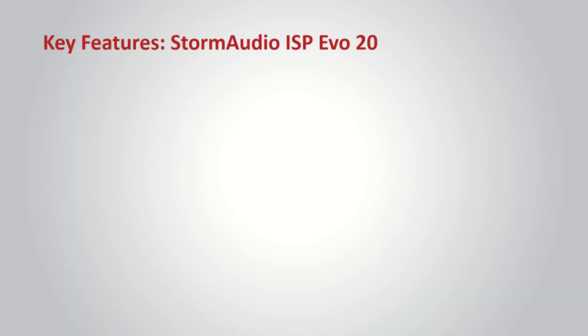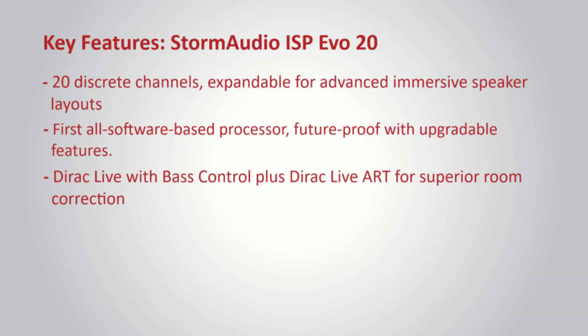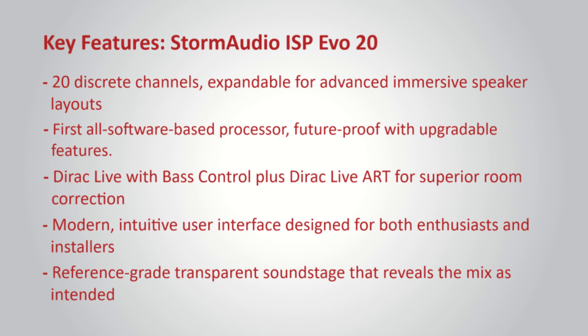In short, the JBL Synthesis SDP-58 is excellent. But if you're looking for cutting-edge flexibility, future-proof innovation, and absolute reference performance, the Storm Audio ISP EVO20 clearly leads the way.